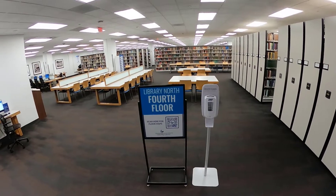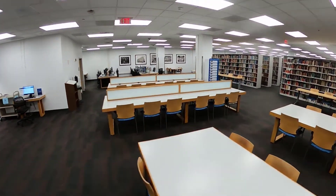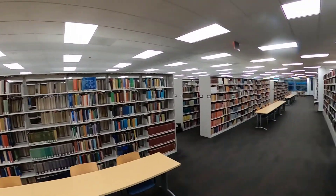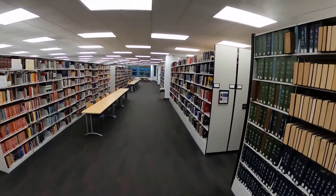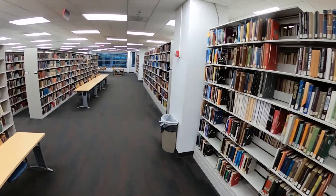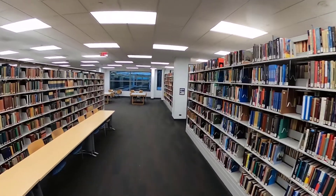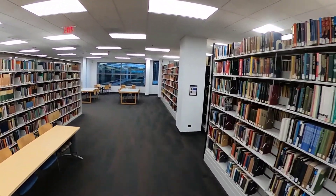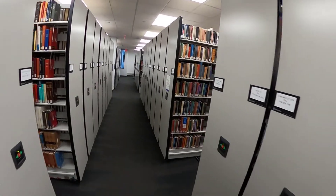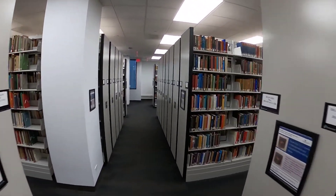I just hopped on the elevator and came up to the fourth floor of Library North. You can get a sense of this space — we have about 1.4 million items on these shelves, so we still have books and things. We're organized by the Library of Congress call number system. And here are some movable shelves — we have regular shelving as well, but the movable shelving helps us save space. These are electronic, so you can just push a button to move the shelves.